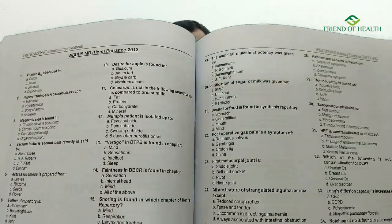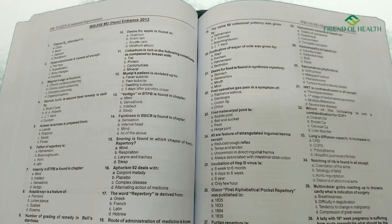Even though other subject questions like practice of medicine and PSM are covered in the full question papers, the explanation part in this book focuses on only four subjects. For a homeopathic student who is a serious aspirant, this is actually a very good thing given the upcoming exams.